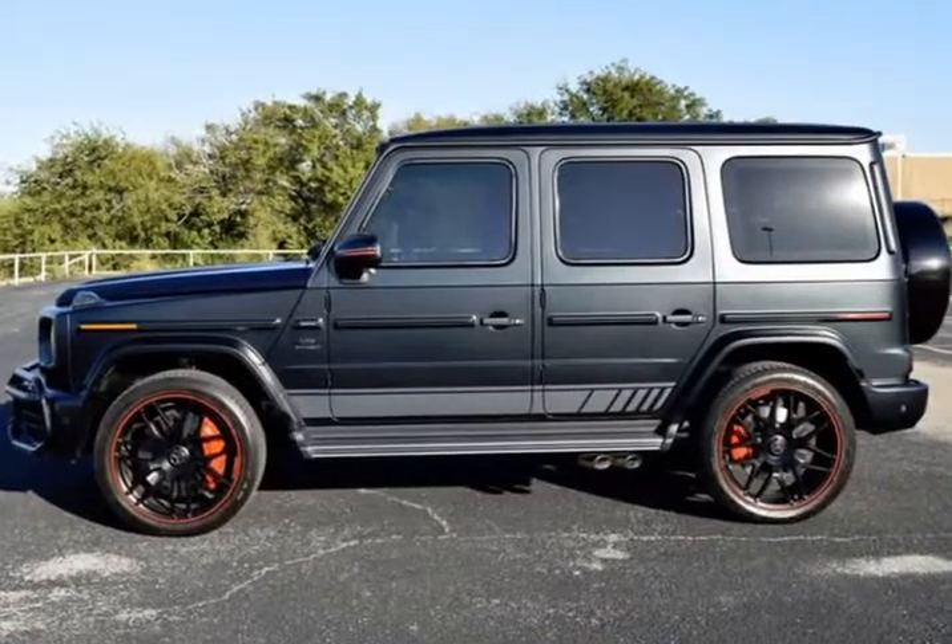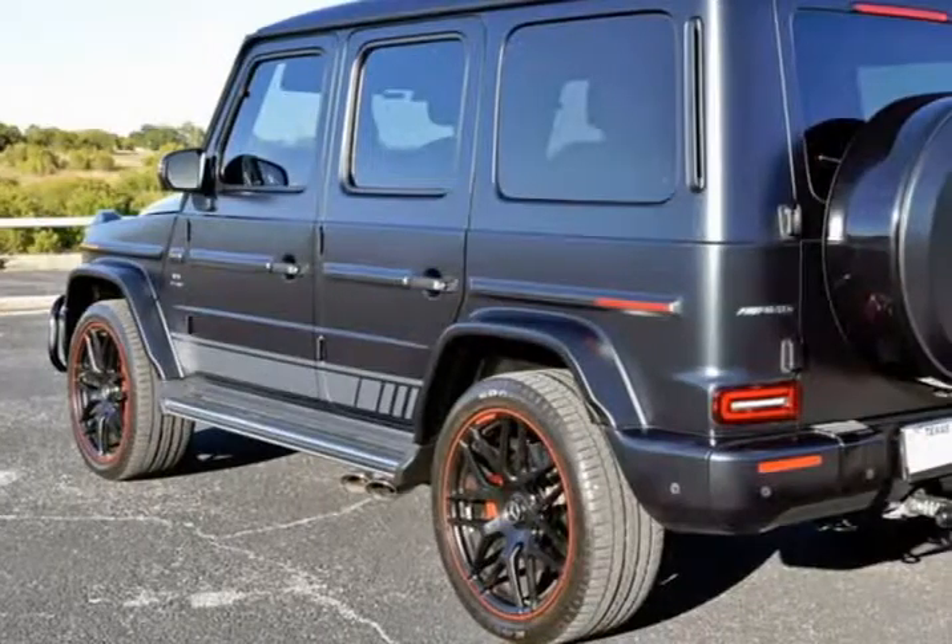Heated Seats, Non-Smoker, Moonroof, Premium Audio Package, Premium Wheels, ABS Brakes, Active Cruise Control.